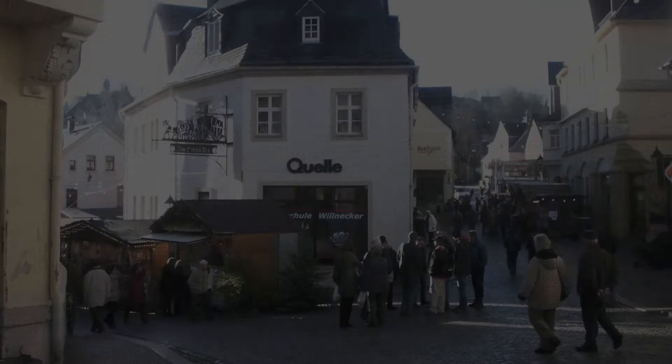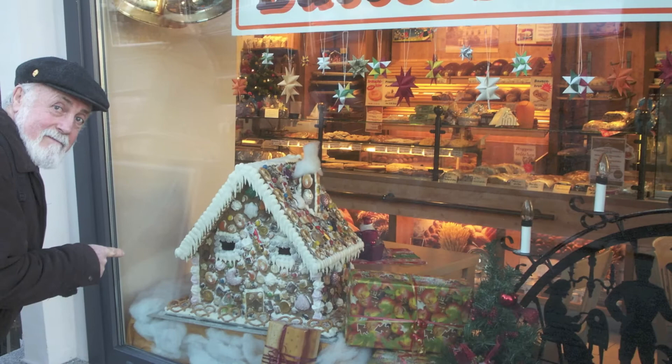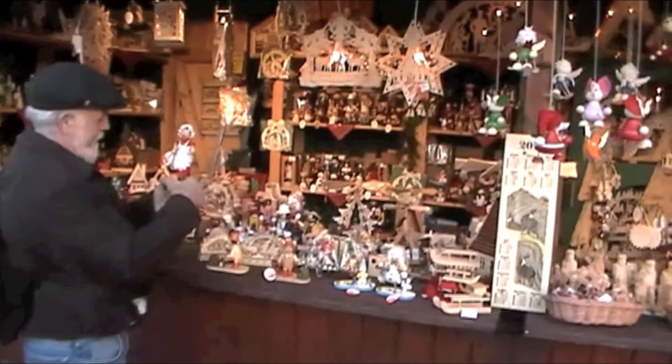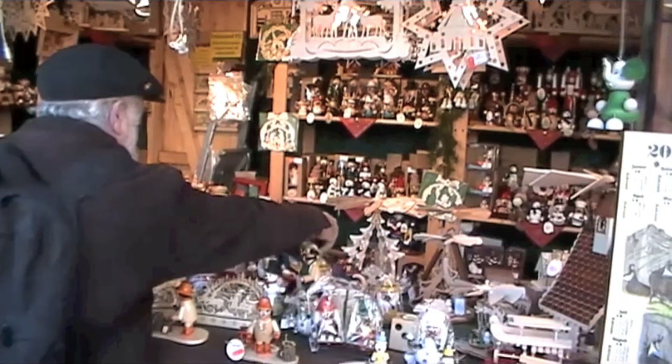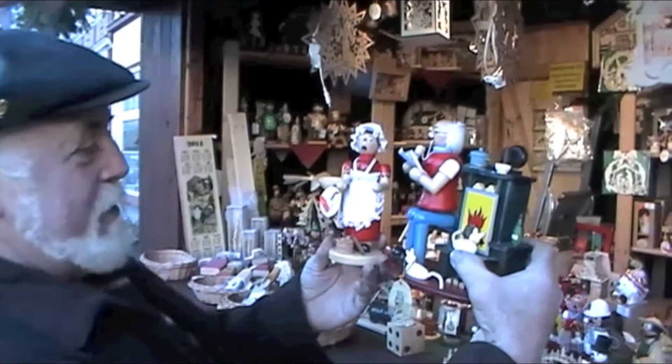Our final Christmas market this year was in the nearby village of Schwarzenberg, where we partook of our usual agenda of snacking and window shopping, but this time without Suzanne and Martin. This year, we also chose to buy ourselves a little souvenir — an interesting pair of smokers, very traditional to the Erzgebirge area. We will take them out every Christmas, light them with little incense cones, and remember fondly that Christmas in Schwarzenberg. Schwarzenberg is known for its wood carvings, and this year we're buying some.